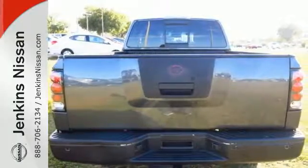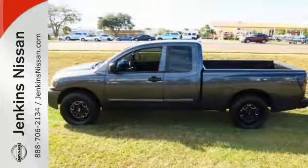Climb into this comfortable, hard-working truck and start your new rugged experience. Stop in today.